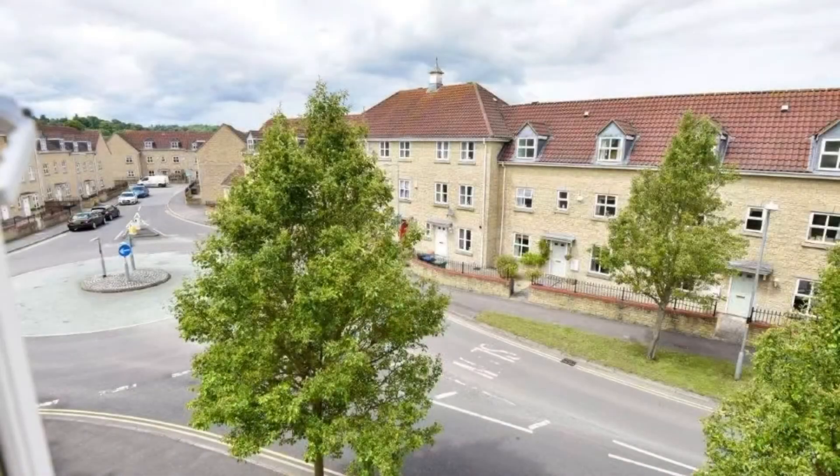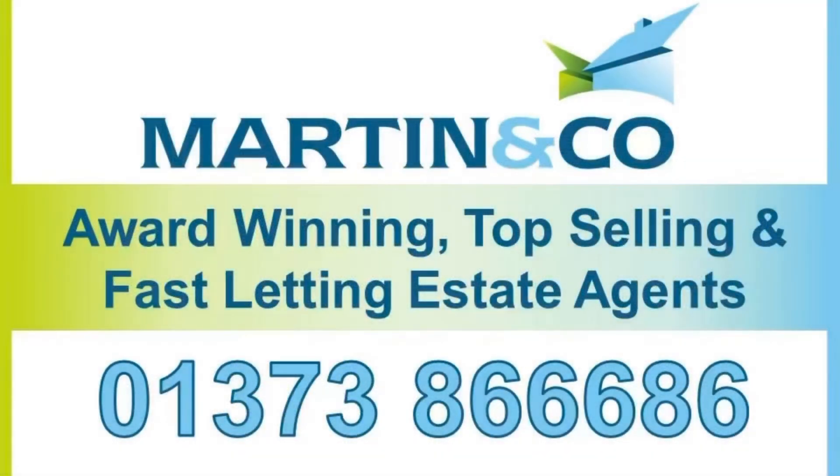Well, I do hope you've enjoyed looking around this stunning two-bedroom apartment today. For more information or to book a viewing, please contact the office.